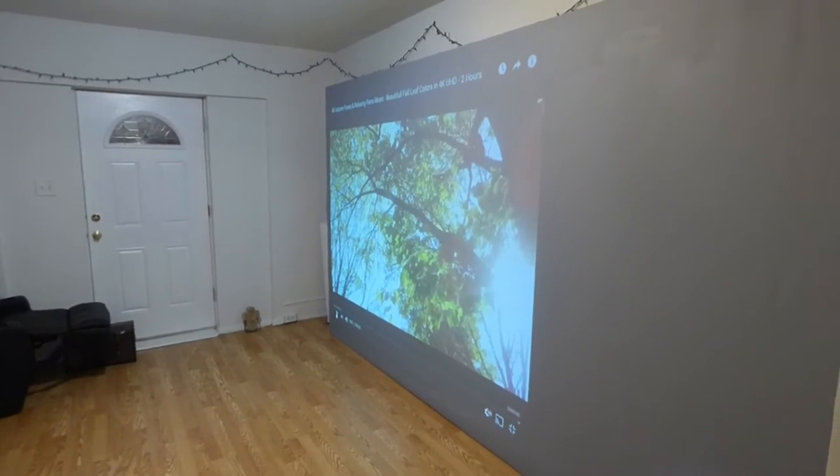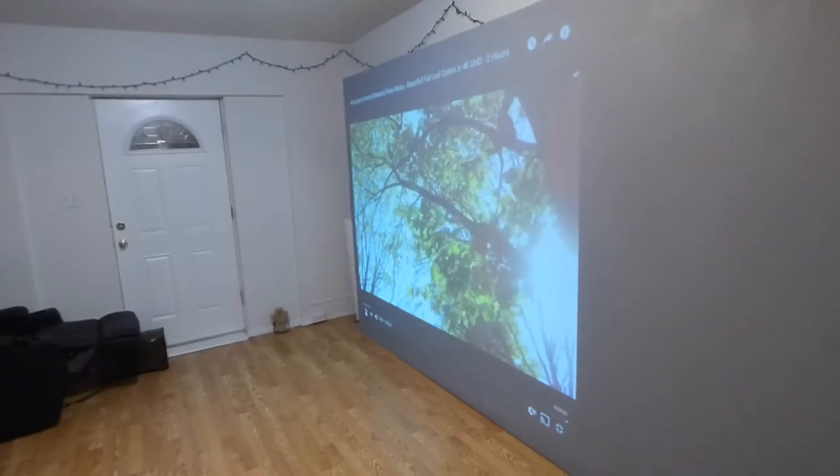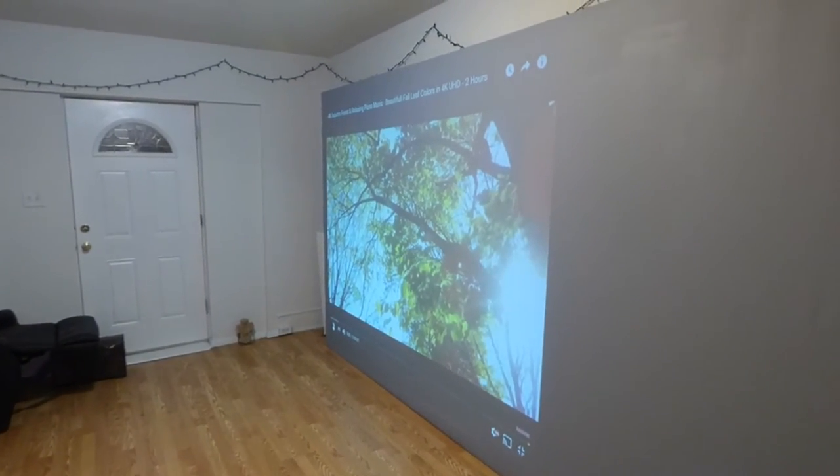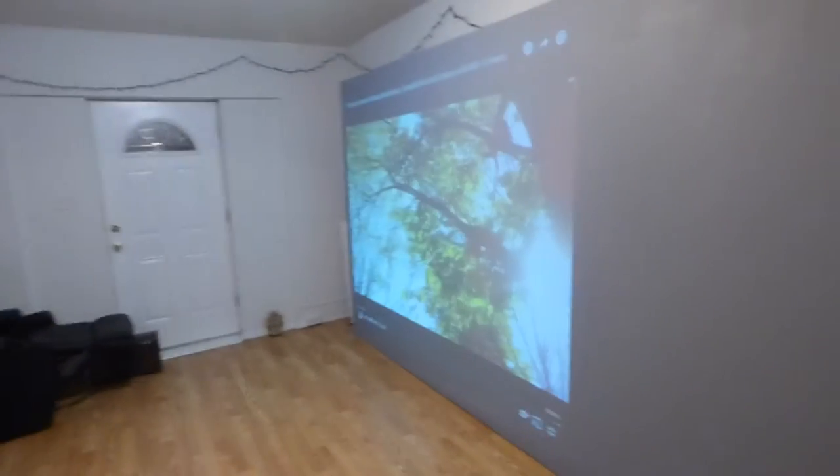So the screen has to be able to produce a beautiful picture whether it's short throw or long throw. It has to produce a perfect picture on either level — whether it's 1080p or 720p, the picture should look fantastic.